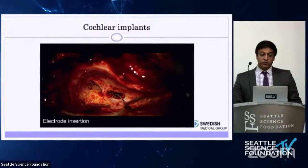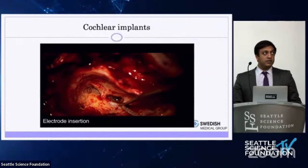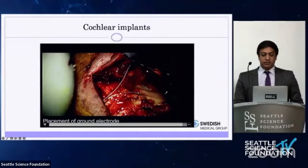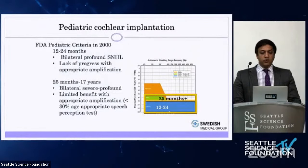I use a one-millimeter burr to drill the bony covering over the round window membrane. After exposing it, I remove middle ear mucosa covering the round window, then open it with a sharp pick. I place hyaluronic acid to prevent blood from entering the cochlea, which can be toxic to cochlear structures. I then insert this thin electrode made by Cochlear Corporation, very slowly and gently.